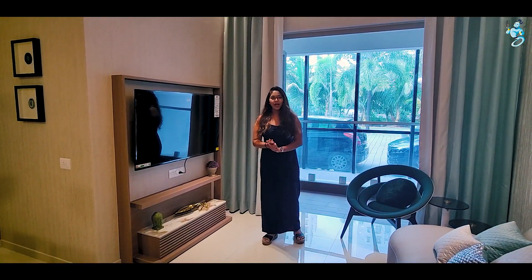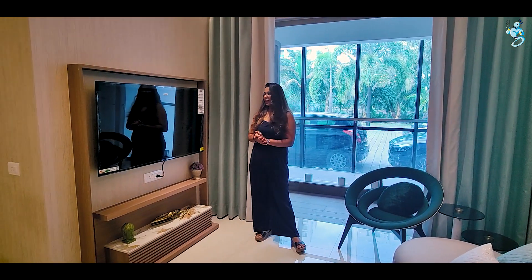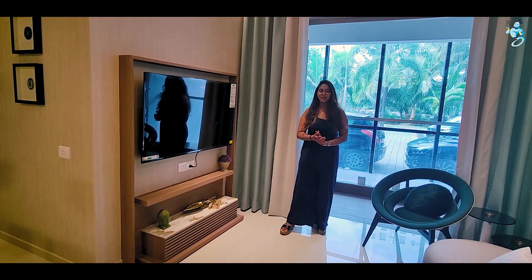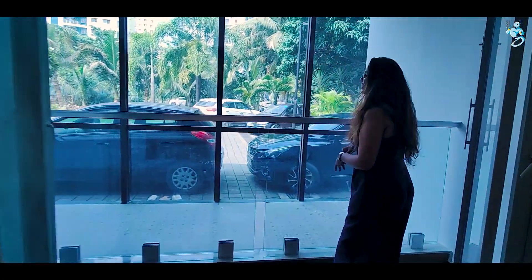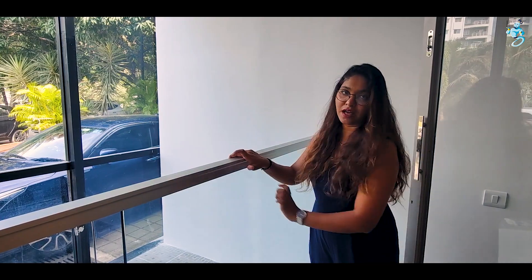This is your living area where you can spend time with your family. There is a TV unit here. The ceiling height of this flat is about 9.5 feet. You can see the balcony from the living area. You will find wooden flooring here, and for safety purposes you will find aluminum frames with toughened glass on the balcony.